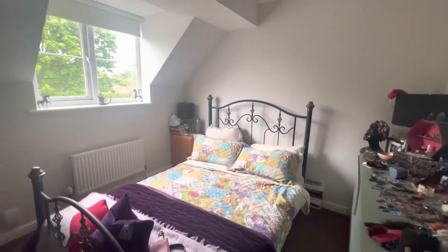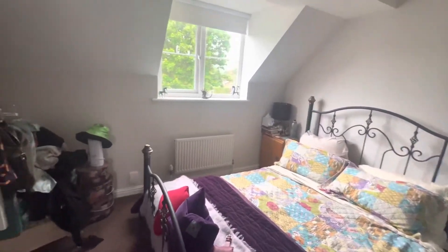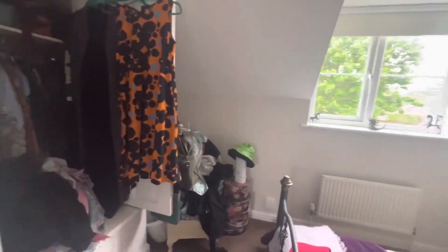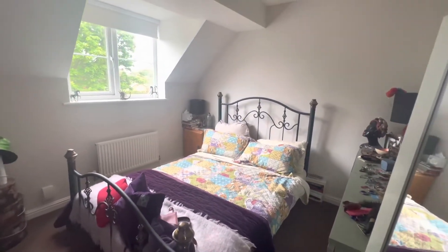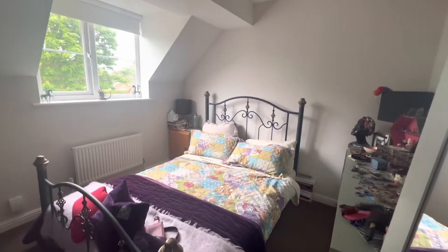Upstairs, we have two double-sized bedrooms with nice big windows, making it very light. Both of the bedrooms do have built-in wardrobes, which serves as additional storage, so very handy.